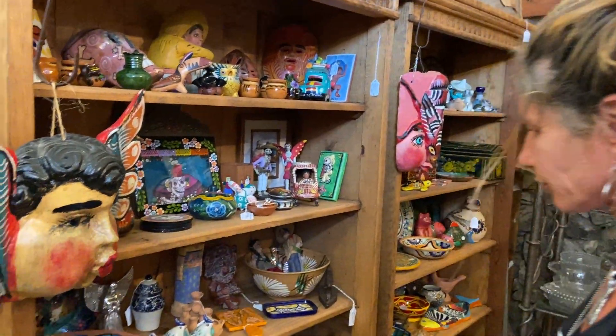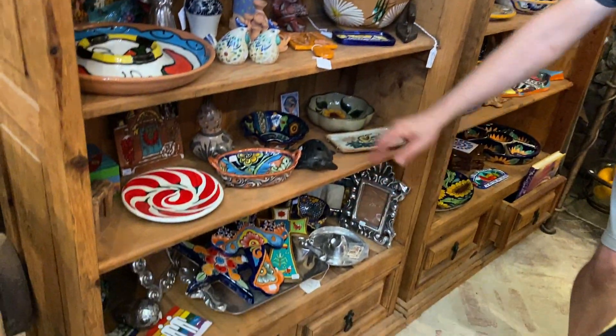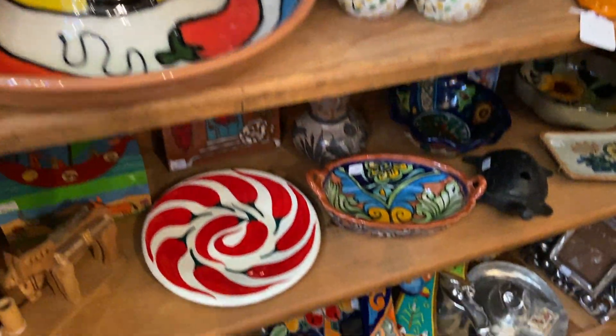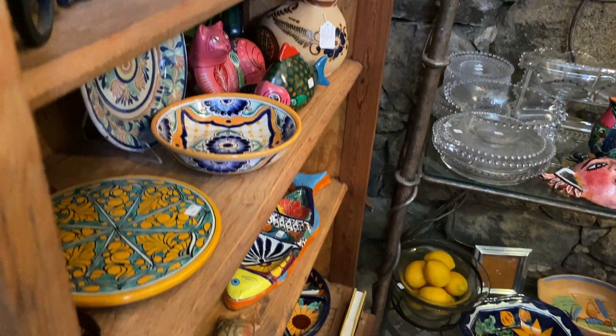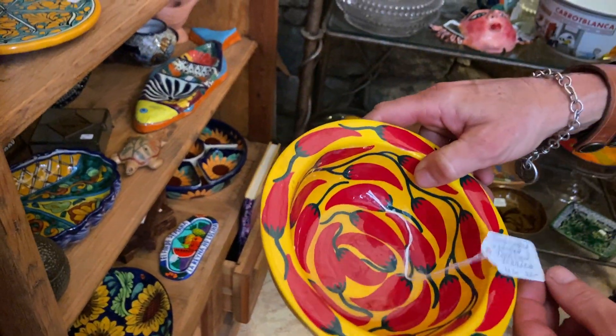A lot of new items — kind of always hard to point out some of them. Talavera Cross is new. This Talavera piece is $14. Those chickens — this piece right here is new, a little unusual coloring on that, $18. I love the chili peppers — $22.